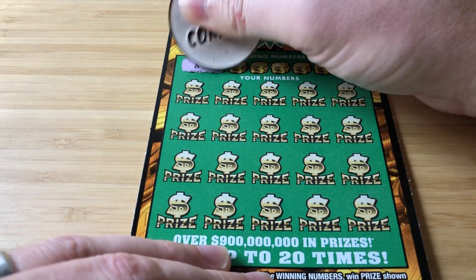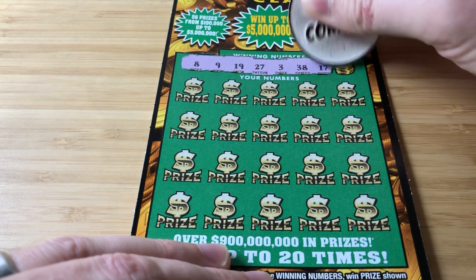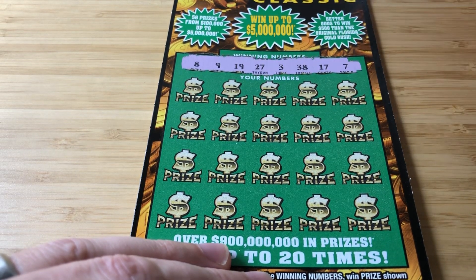I need an 8, a 9, a 19, 20, 7, 3, 38, 17 and 7.